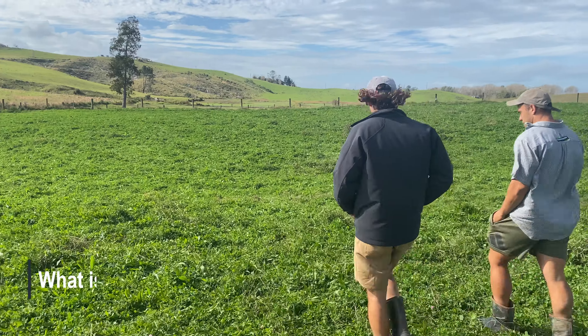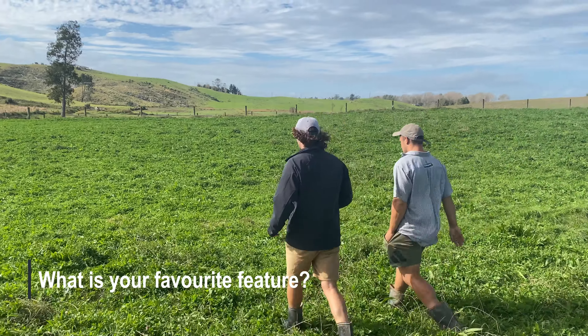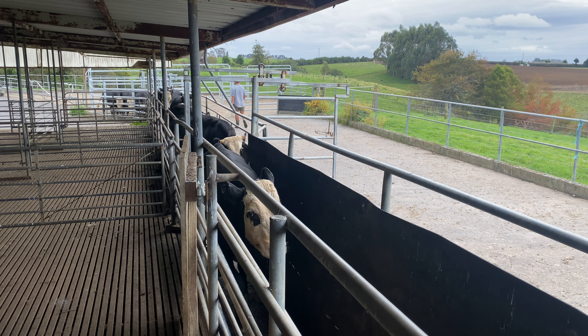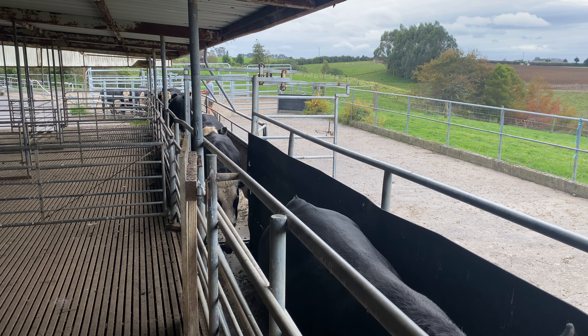The mapping aspect is pretty cool. It's easy to use, and if one of your farm workers can't find a location, you can direct them to it. You can also assign the task to another contractor to go and do as well.